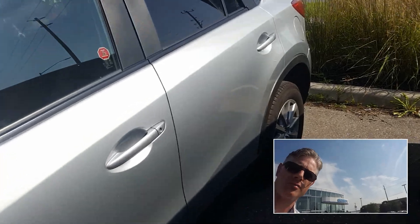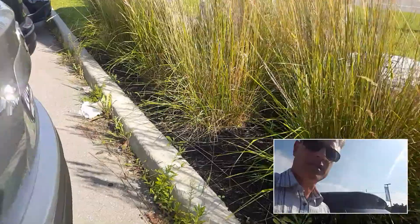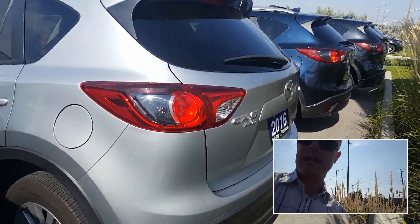I checked the CarProof for you — the CarProof is very clean. No accidents, no incidents, no claims, no US history, none of that. Everything you guys want to see.